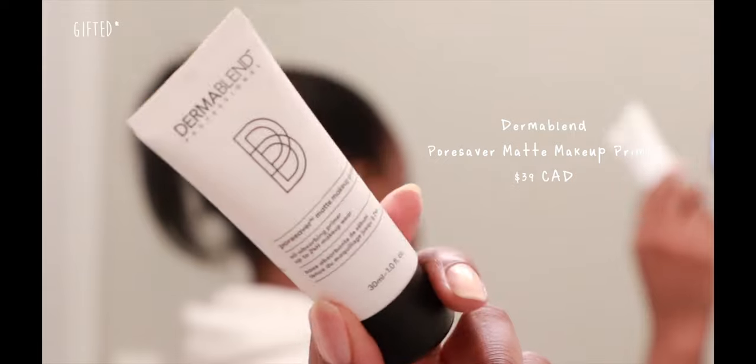Back in the day, people never really used to use primer — your moisturizer was your primer. As long as your skin was nicely, thoroughly moisturized and hydrated, your makeup would apply just fine. It's only a recent thing in the past like 10 years that primer was invented. Lisa does use a primer in this video, so I'm going to be using the Dermablend Professional oil absorbing primer. This is their matte makeup primer. I'm not using it all over, just in the areas of my face that tend to get a little bit oily.